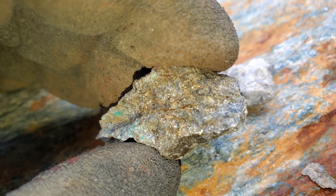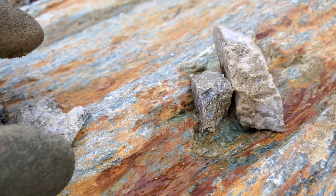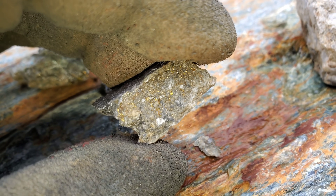We got some malachite staining in there — this is chalcopyrite with minor pyrite. So these ones are going to show up for some copper for sure.